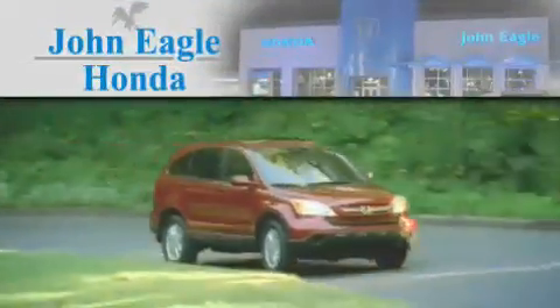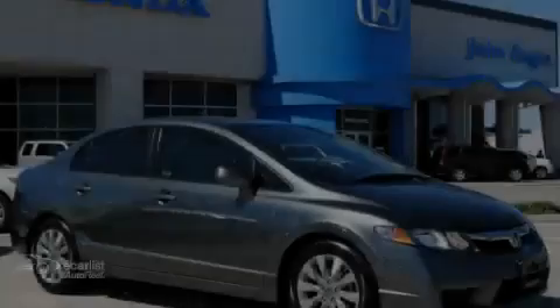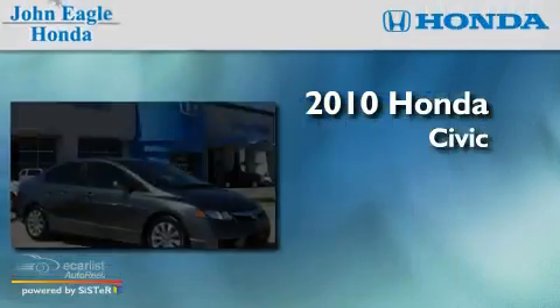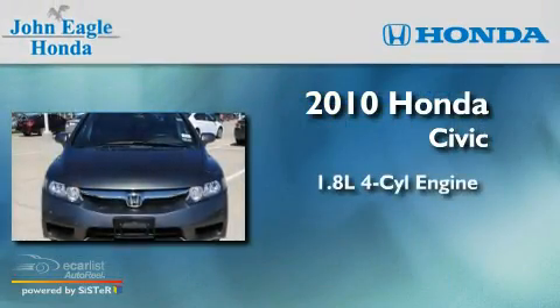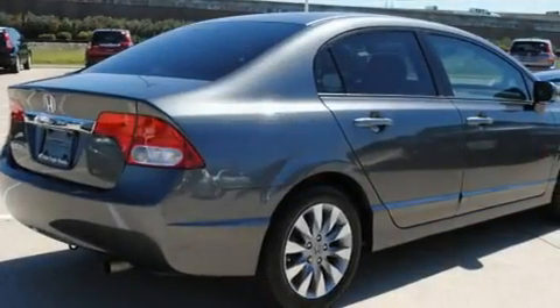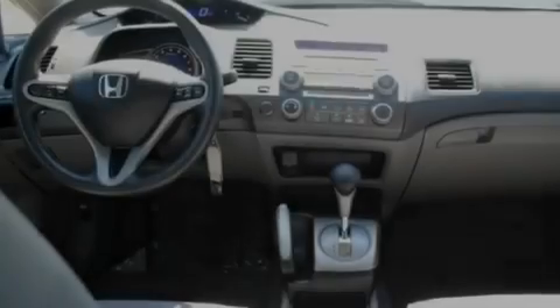Another fine vehicle offered by John Eagle Honda of Houston — this is a certified pre-owned 2010 Honda Civic. It features a 1.8-liter four-cylinder engine and an automatic transmission. Its top features include a moonroof and heater vents for rear-seated passengers.